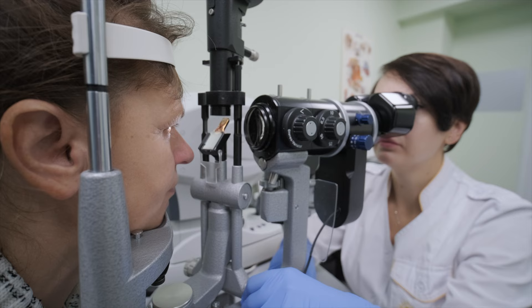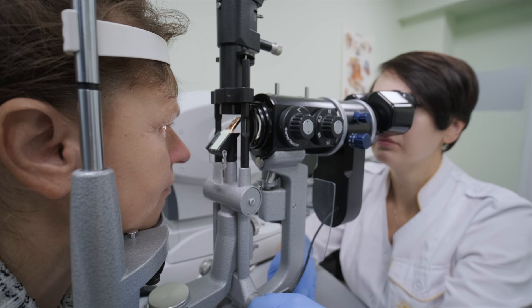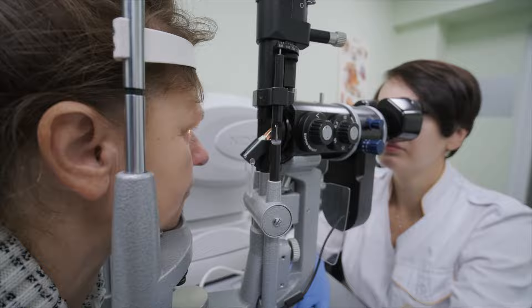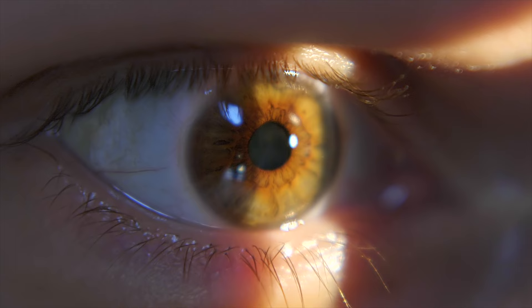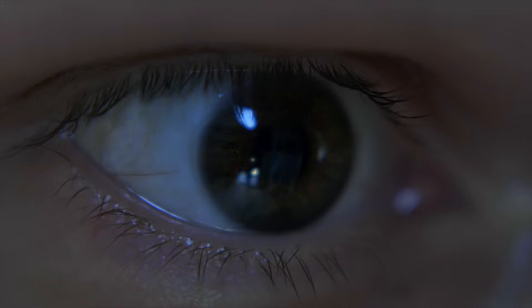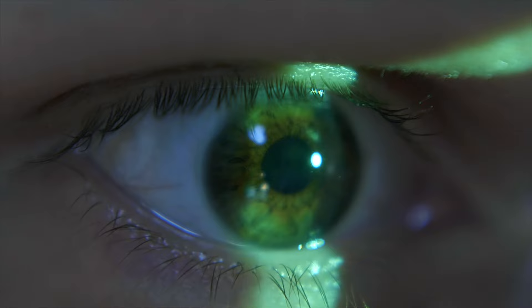When it comes to diagnosing glaucoma, early detection is crucial to prevent vision loss. A comprehensive eye exam by an ophthalmologist is the best way to diagnose glaucoma. This may include measurement of the intraocular pressure (IOP), examination of the optic nerve through a dilated pupil, visual field testing to check for blind spots in the peripheral vision, gonioscopy to visualize the drainage angle in the eye, and optical coherence tomography (OCT) to measure the thickness of the retina and optic nerve.